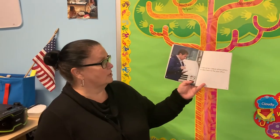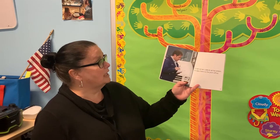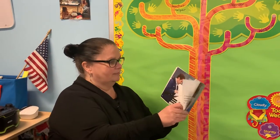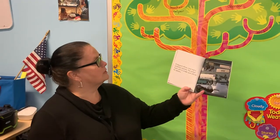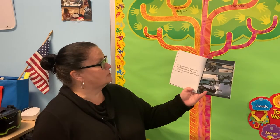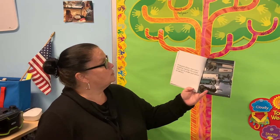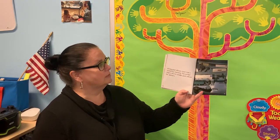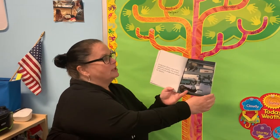A mail carrier collects all the letters. He or she takes them to the post office. At big post offices, most mail is sorted by machine. The sorted mail is sent to smaller post offices for delivery. Wow, that's a pretty cool machine — it sorts letters!